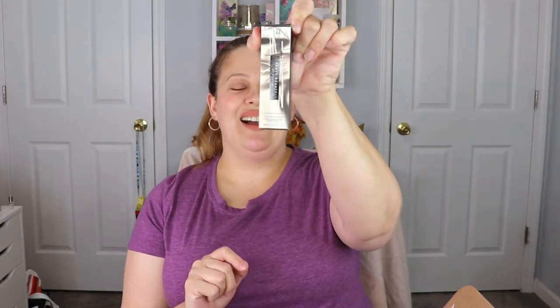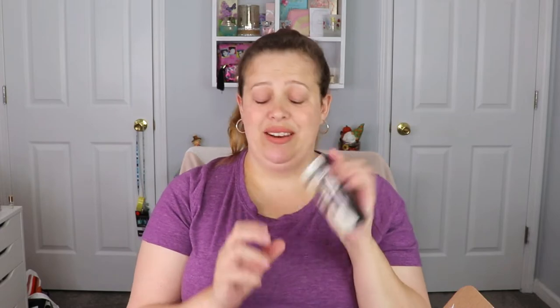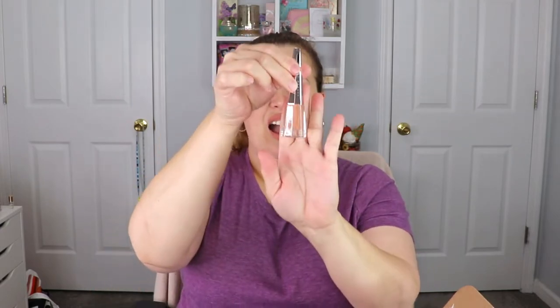The next item is from Fenty Beauty — I'm so excited for this. This is the Stunna Lip Paint in the shade Unbutton. I've actually never tried one of these but I hear they're awesome. I cannot wait to try this — I'll go ahead and wipe off what I have on and put this on and I'll be right back.